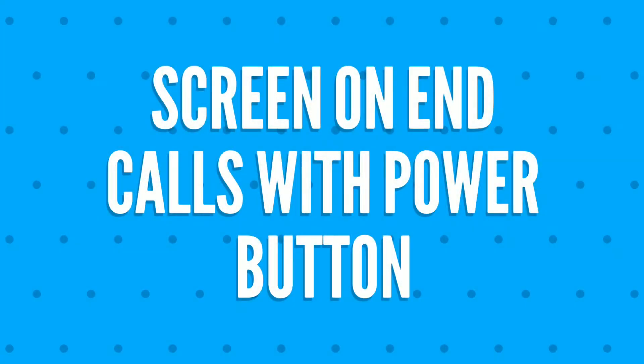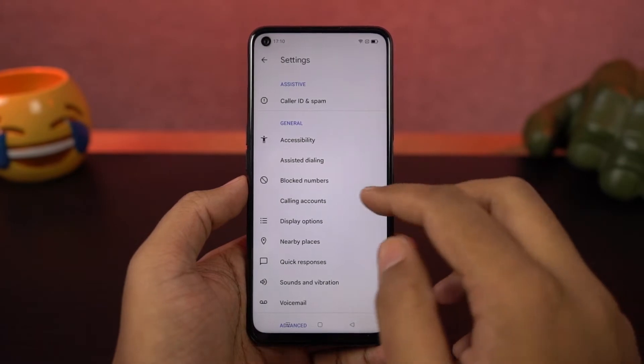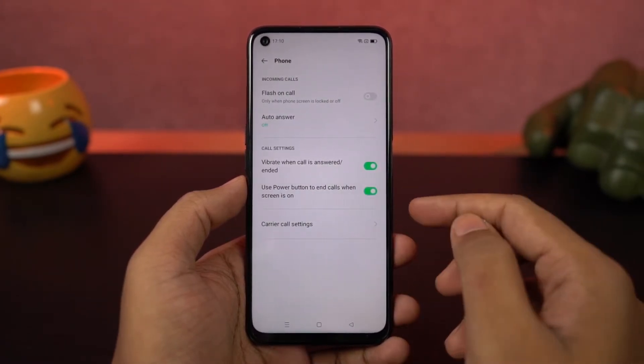Next we have a feature called end calls with power button. Once you enable this feature, you can end calls by pressing the power button when the display is on. When the display is off, clicking the power button just turns on the display.